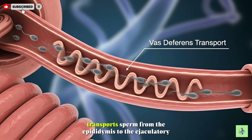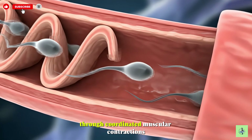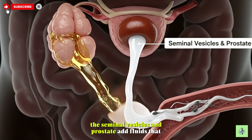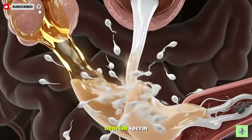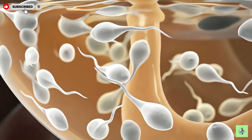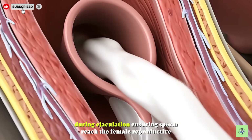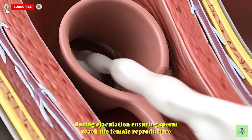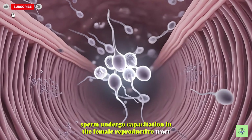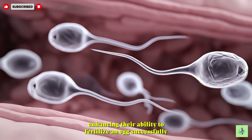The vas deferens transports sperm from the epididymis to the ejaculatory ducts through coordinated muscular contractions. The seminal vesicles and prostate add fluids that nourish sperm and facilitate their transport during ejaculation. The urethra and ejaculatory ducts transport semen efficiently during ejaculation, ensuring sperm reach the female reproductive tract. Sperm undergo capacitation in the female reproductive tract, enhancing their ability to fertilize an egg successfully.